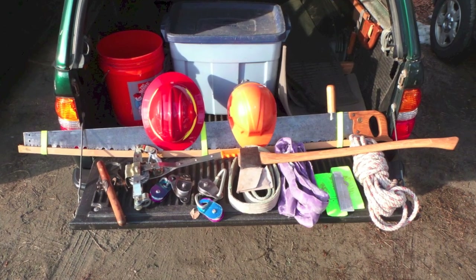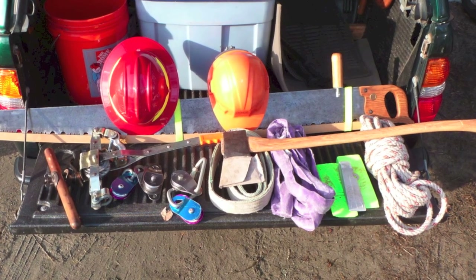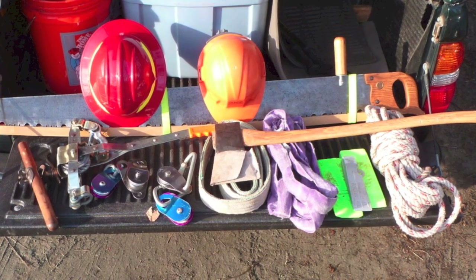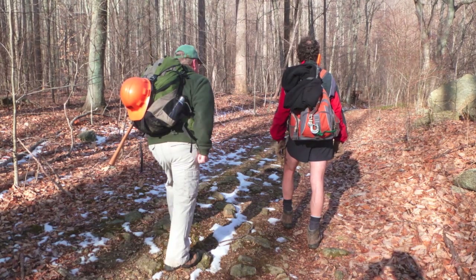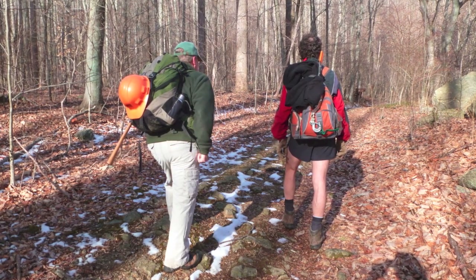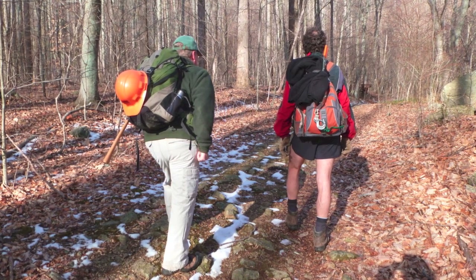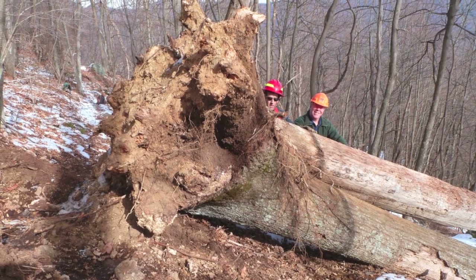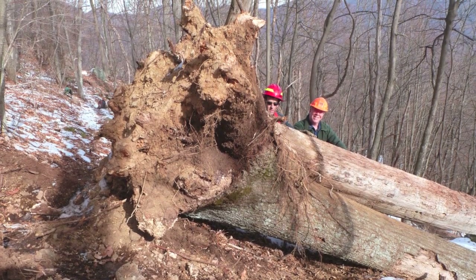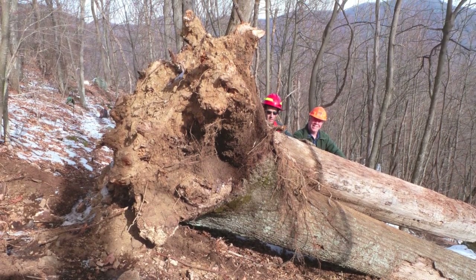Sawyers will bring along a crosscut saw instead of a chainsaw for ease of carry on the long hike in. The hike is an eight-mile round trip from the trailhead with an elevation gain of almost 2,000 feet. Once at the blowdown, we size it up and determine a cut plan with an eye to an unstable and potentially dangerous root ball uphill of the trail.